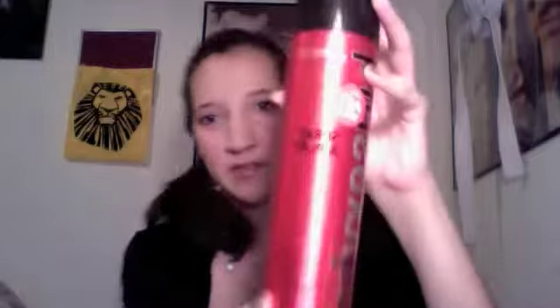Next I have my awesome Big Sexy Hair hairspray — the Spray and Play hairspray. I got it on sale, 75% off. It's ginormous. I love it. I use it all the time when I curl my hair, and I curl my hair a lot.